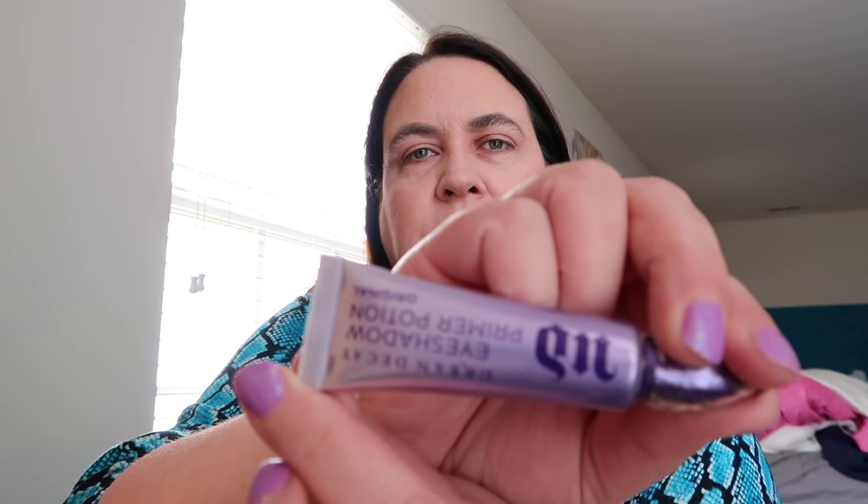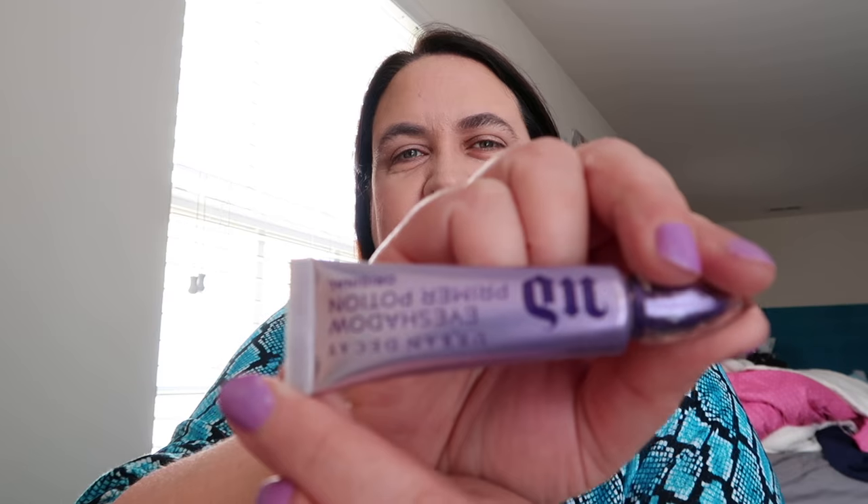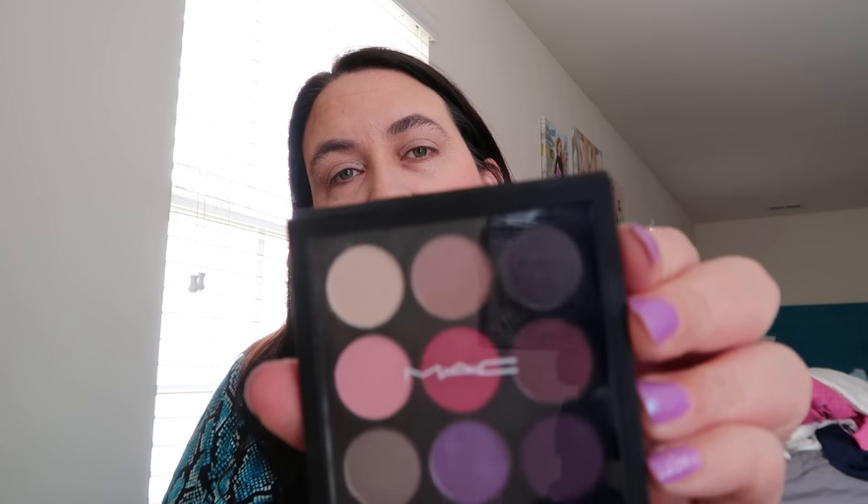Then I'm going to use an Urban Decay — this is a primer potion for my eyes. Just super simple. I love makeup but I don't do anything incredibly fancy. I would like to do more. I just haven't really learned — I didn't know anything about makeup until much later in life. And I'm going to use this MAC palette.